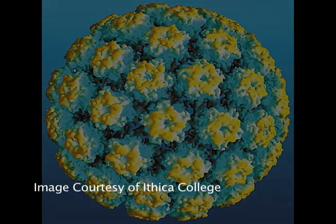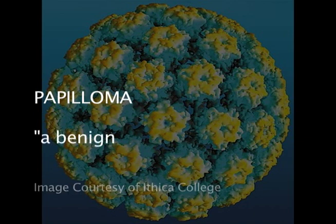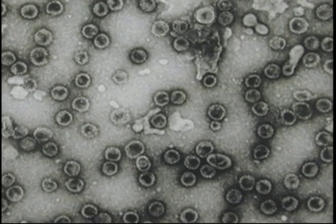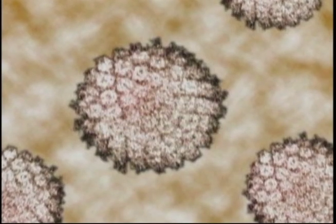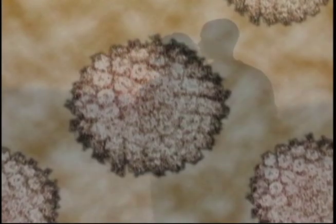For starters, the letters HPV stand for human papillomavirus. The word papilloma means a benign tumor of the skin or mucous membrane. Hence, HPV is a sexually transmitted infection that resides in the skin and spreads by way of skin contact.